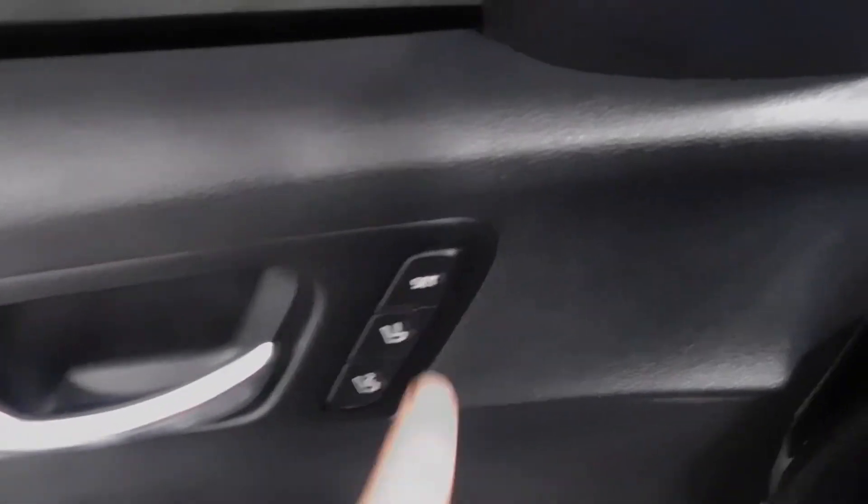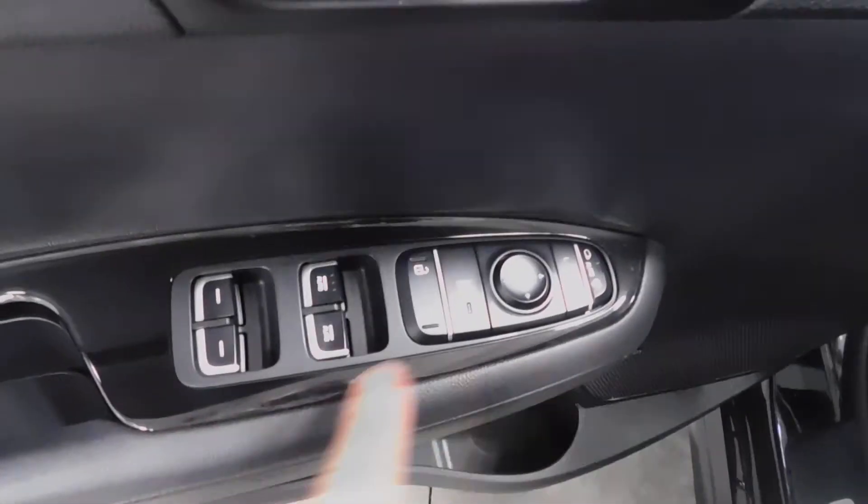Turn signal indicators on the mirrors as we pass them. Opening up the door — memory seat, power everything: windows, mirrors, and door locks of course. Harman Kardon premium sound system. There's your power driver's seat; if you've got memory seat, you have power seats as well.